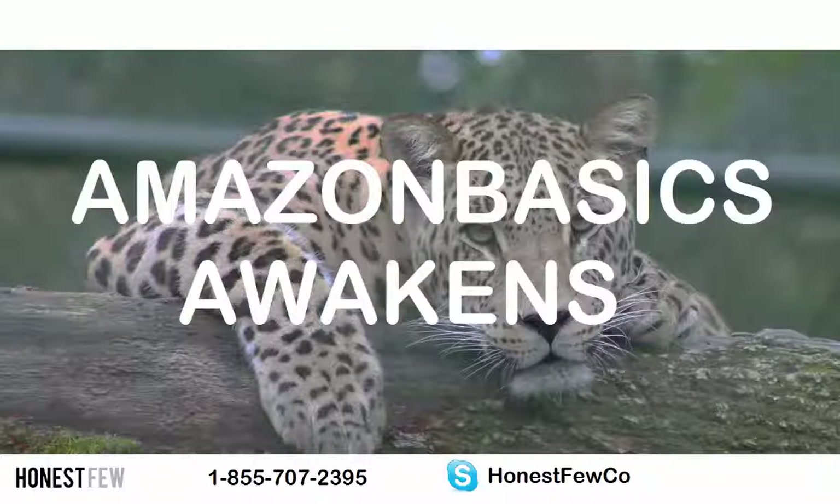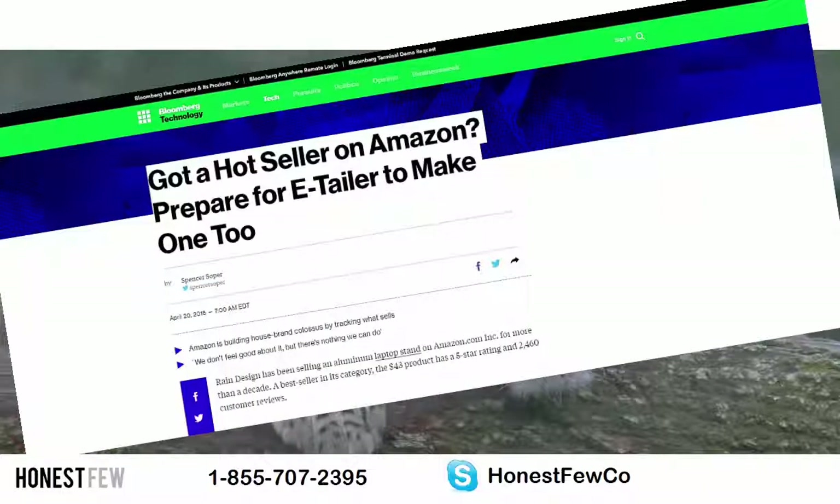Hey, have you seen the Bloomberg article? It's called 'Got a Hot Seller on Amazon? Prepare for e-tailer to make one too.'